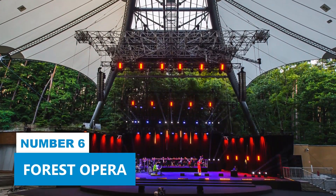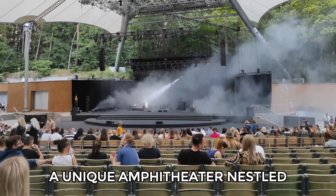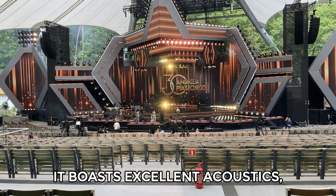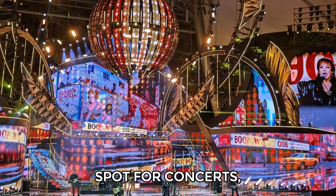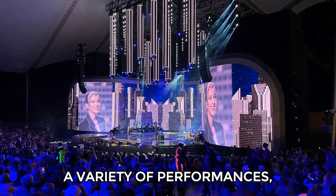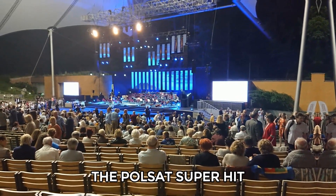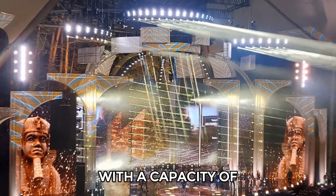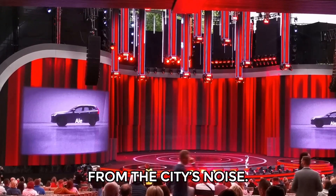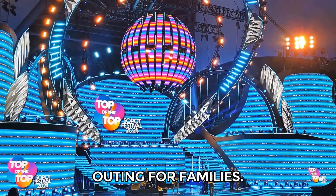Number 6: Forest Opera. Spend quality time exploring the Forest Opera, a unique amphitheater nestled in a forest. Opened in 1909, it boasts excellent acoustics, making it a perfect spot for concerts, festivals, and cultural events. You can enjoy a variety of performances, from classical music to contemporary shows. The venue also hosts the Polsat Super Hit Festival each spring. With a capacity of over 5,000, you can experience performances in a peaceful setting away from the city's noise. Additionally, you can take part in workshops for children, making it a great outing for families.